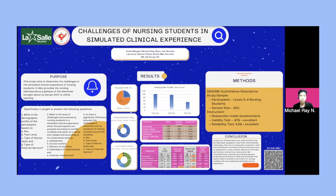This study aimed to determine the challenges in the simulated clinical experience of nursing students. It also provided nursing administrators a glimpse of the dilemmas brought about by the abrupt shift to online learning.